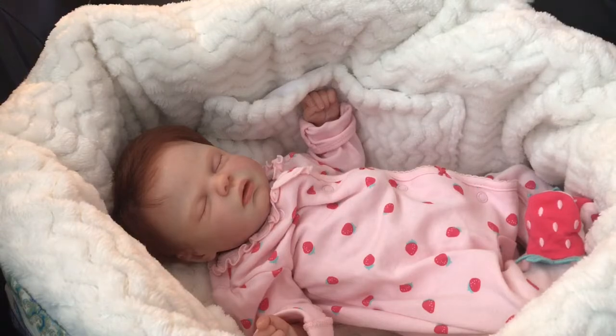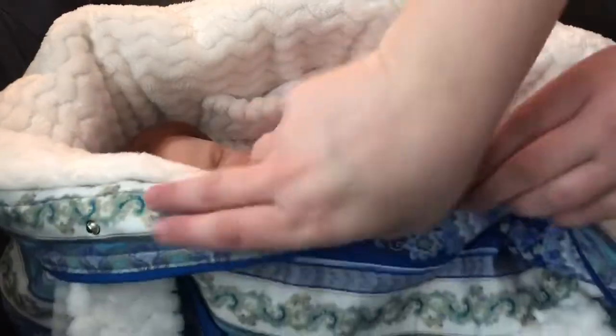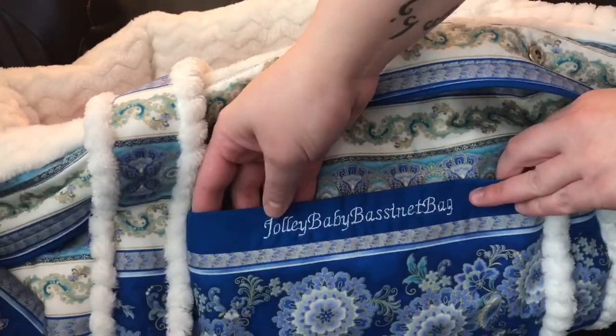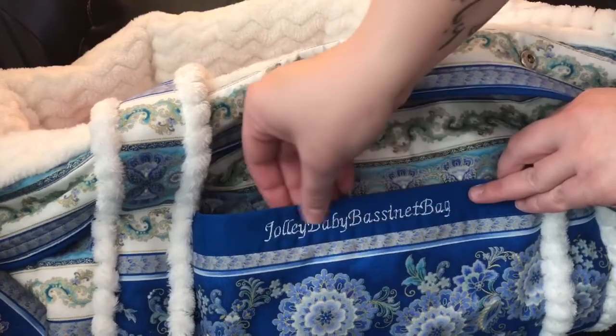This print just jumped out at me. She makes all different kinds of prints and all different colored interiors. She actually has a few bags up right now on her Etsy page — I'll link that in the description. You can grab one there, and she makes them every few months or so, so definitely keep an eye out. There's her name: Jolly Baby — she makes Jolly Baby bassinet bags.